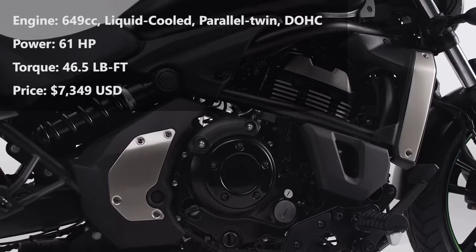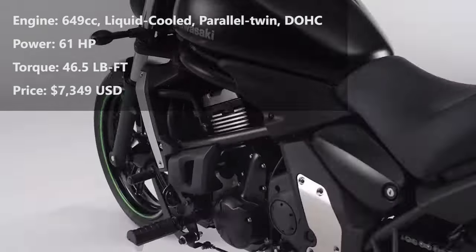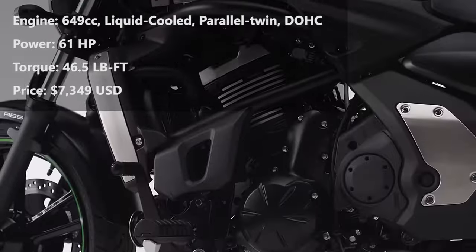In addition, you get a dependable 649cc parallel twin engine between your knees, which just makes things sweeter.